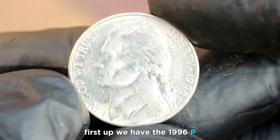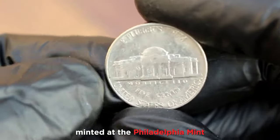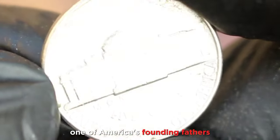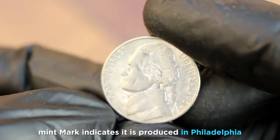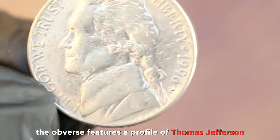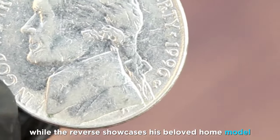First up, we have the 1996 P Jefferson nickel, minted at the Philadelphia Mint. This coin is part of the larger series featuring one of America's founding fathers, Thomas Jefferson. The P Mint mark indicates it was produced in Philadelphia. The obverse features a profile of Thomas Jefferson, while the reverse showcases his beloved home, Monticello.